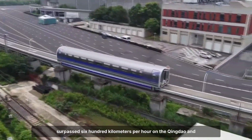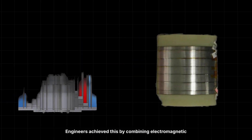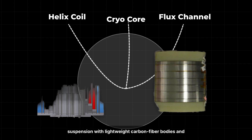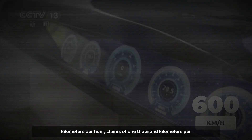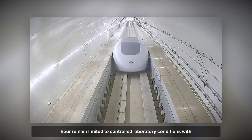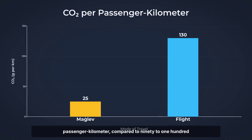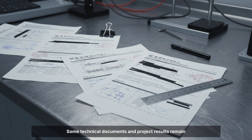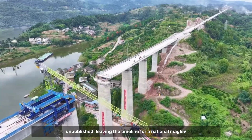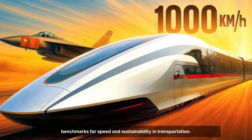In 2021, China's maglev prototypes surpassed 600 kilometers per hour on the Qingdao and Chengdu test tracks, marking a new chapter in high-speed ground transport. Engineers achieved this by combining electromagnetic suspension with lightweight carbon fiber bodies and superconducting magnets, reducing friction and drag to near zero. While public records confirm test speeds above 600 kilometers per hour, claims of 1,000 kilometers per hour remain limited to controlled laboratory conditions with no independent verification. Maglev travel can emit as little as 10 to 25 grams of CO2 per passenger kilometer, compared to 90 to 130 grams for short-haul flights. Yet full-scale rollout faces major barriers — from costly vacuum tunnels to land acquisition and strict safety certification. China's maglev program stands at the forefront of engineering ambition, setting new benchmarks for speed and sustainability in transportation.